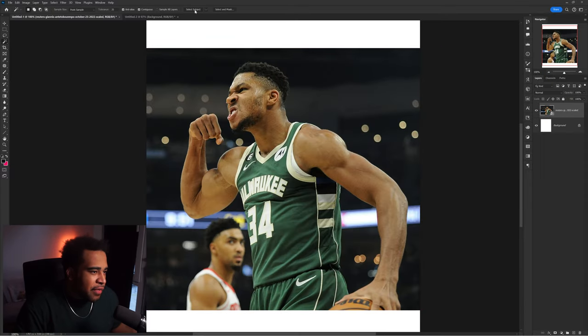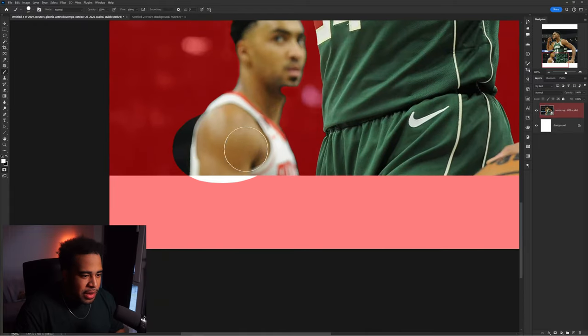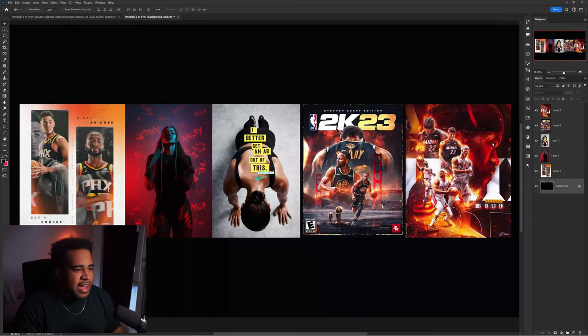Given this scenario, I need to cut this guy out first. Select Subject — got homeboy selected over here. I press Q on my keyboard to enter Quick Mask, take a nice brush, and with a black brush I fill it in so that the selection says I do not want this. Okay, so I guess I gotta fix the shirt too.